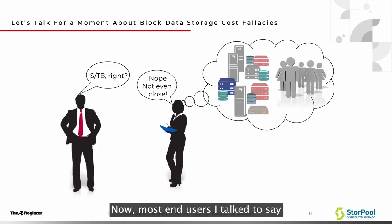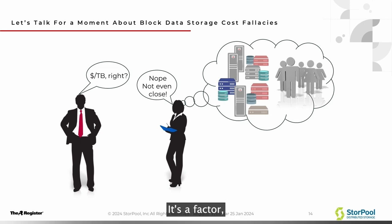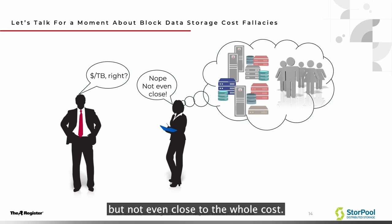Cost is a key issue. Now, most end users I talk to say it's all about cost per terabyte. Well, that's not true — it's not even close. It's a factor, but not even close to the whole cost.